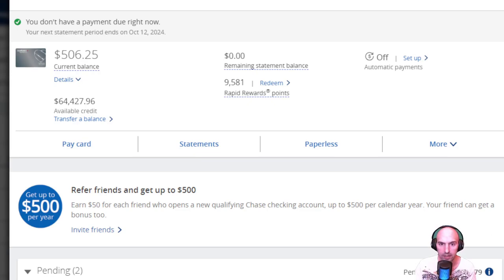As you can see, I now have a $64,000 available balance. My current balance is only $500, so that's less than 1% utilization. Very easy to keep doing this.